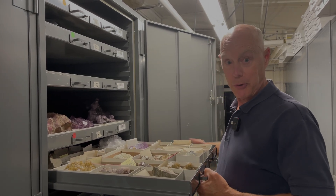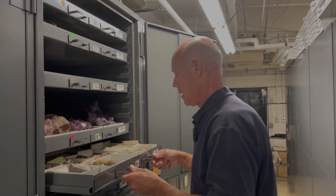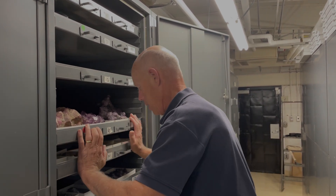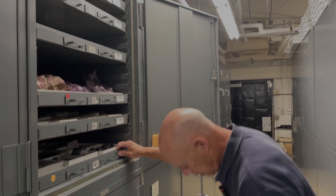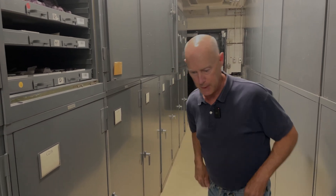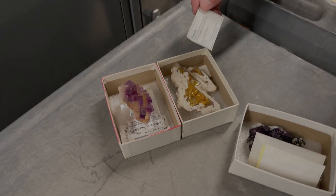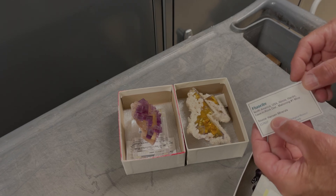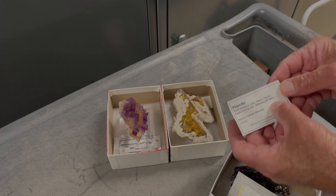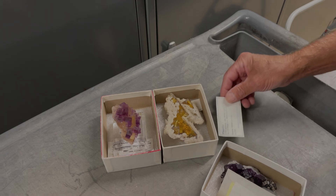Ross says this collection is one great surprise after another, and when asked how he'd rank Harvard's fluorite collection among other museums or collections, he says flat out it's number one — there's no peer. He points out that many specimens include not only where they were obtained — in this case from Gary Hansen, a big mineral dealer and collector from St. Louis — but also the specific mine, which you almost never see.